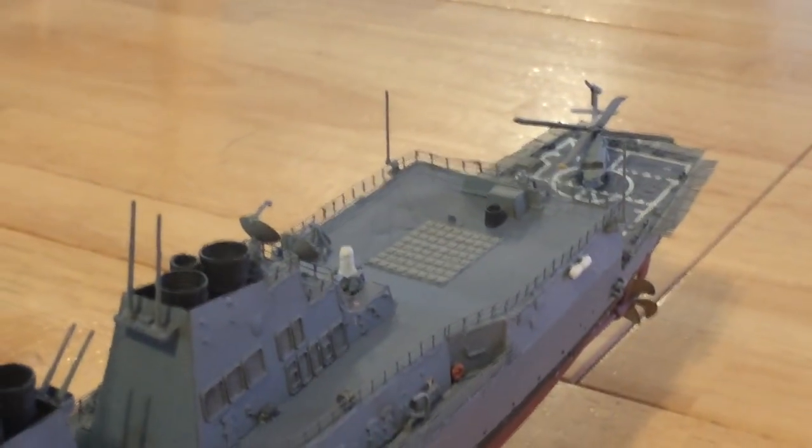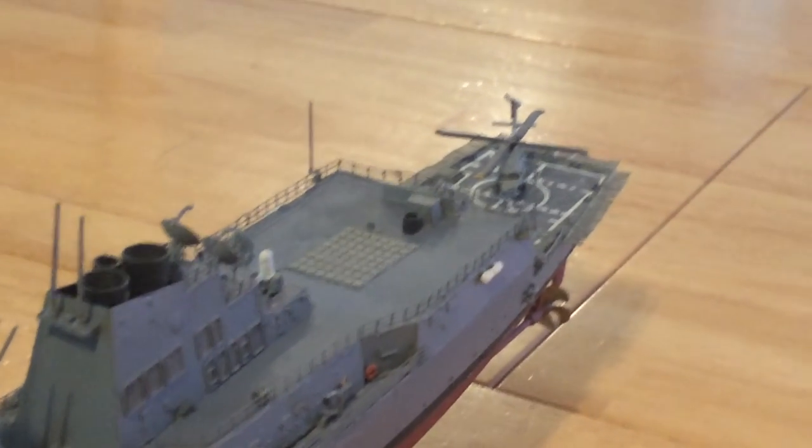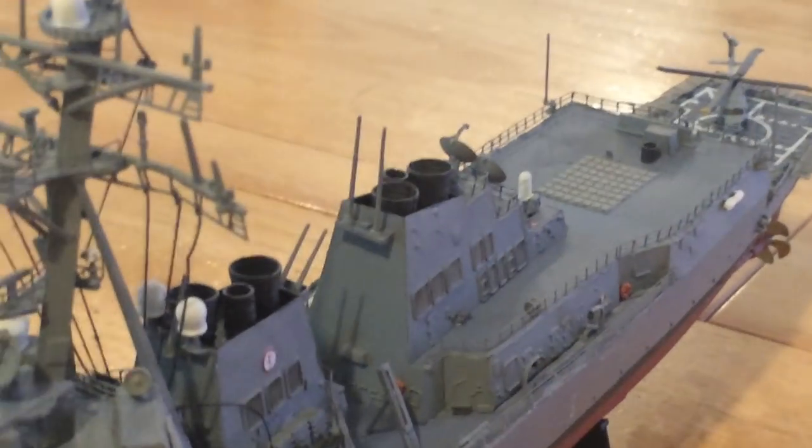The model also features enhanced 25 millimeter guns. It's a pretty impressive ship when you think about it. This is the Aegis class.